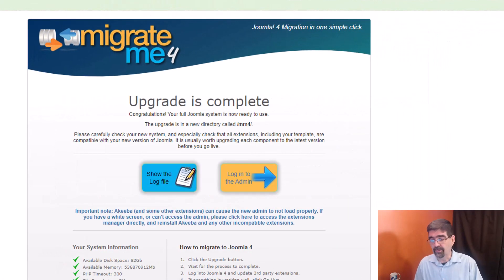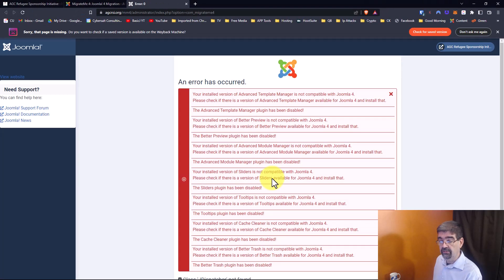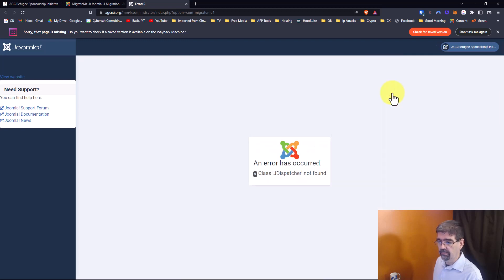Okay, there we go — the upgrade is complete. Now, before I log into the admin of this test migration, I want to say that I purposefully did not update everything in this Joomla 3 site so that this would break, because I'm going to show you how easy it is if you do have something that goes south on you. Once the test migration is done, all you do is log into the admin and you'll see here exactly what I expected.